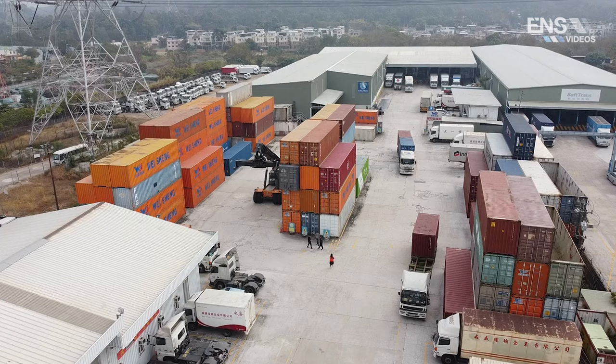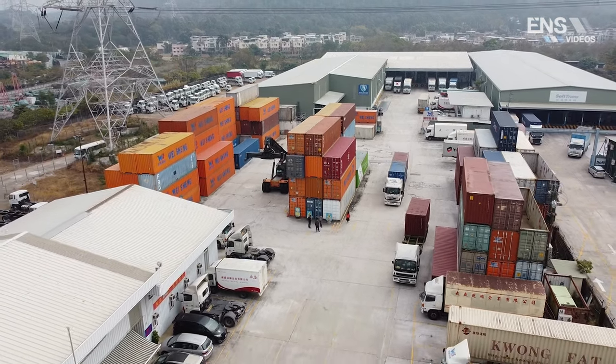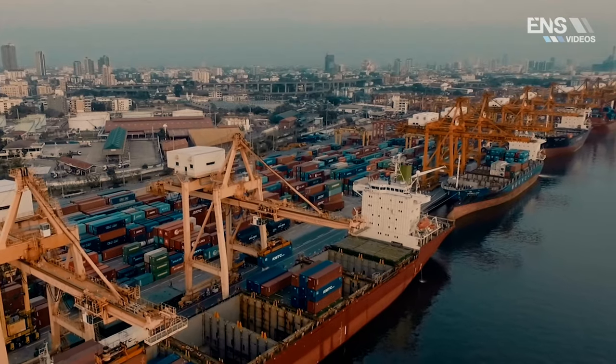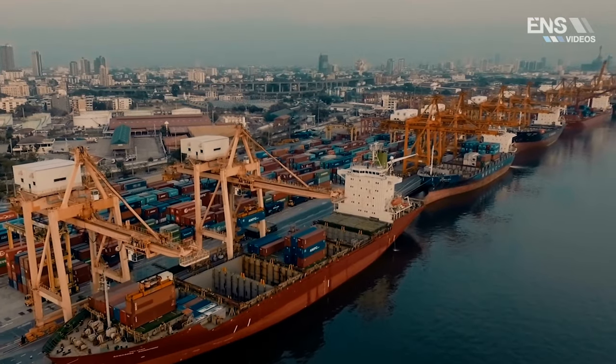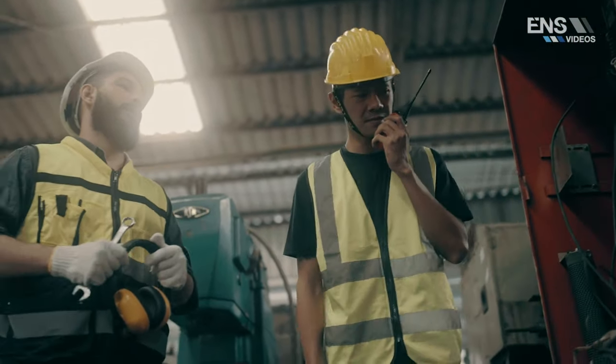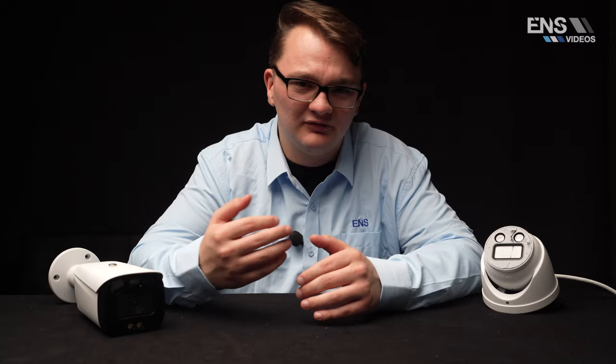The last example I want to mention is a shipping yard or cargo storage area — the kind you see near ports — where cargo containers are constantly being moved and there are always people around. It's easy for unauthorized individuals to break into a container or create problems. Having an active deterrent camera with smart dual illuminator and SMD means you only get alerts when an actual person is detected, not when a container is simply being moved.